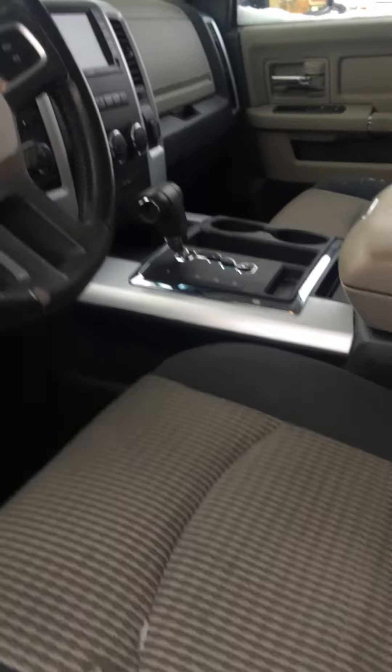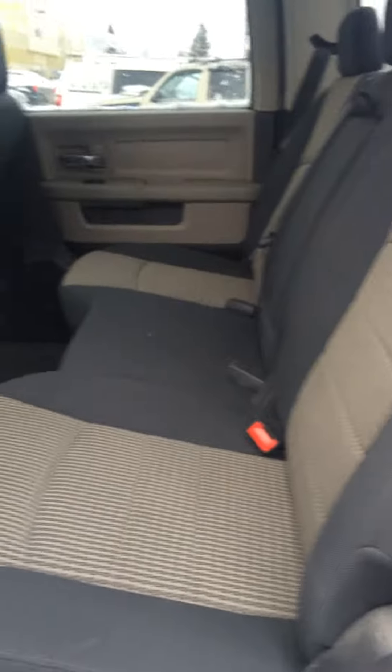As you can see, it has side steps. It's a crew cab, so it has a lot of room in the back here.